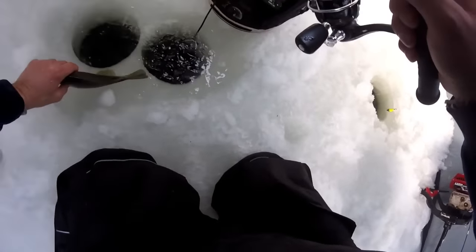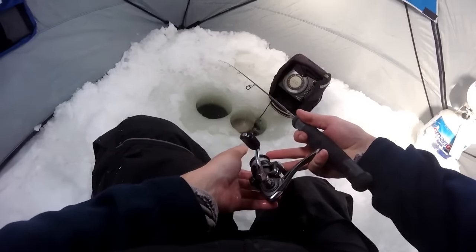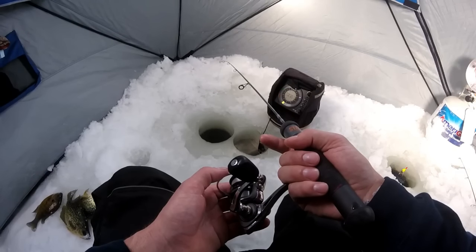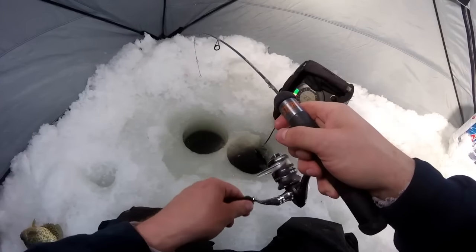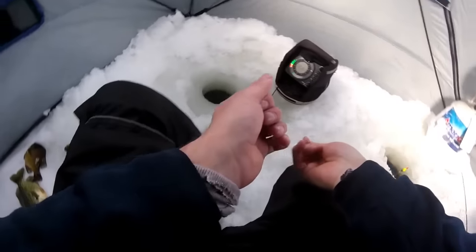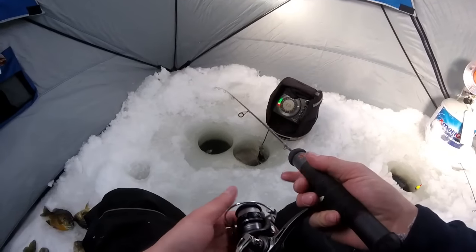Another nice crappie — I'm keeping fish today, just so everybody knows. Oh, there's more fish down there, come on boys. There we go, this is probably a gill. Yep, oh there's a nice one — oh, it came off. He's probably nine inches. But that's a gill.